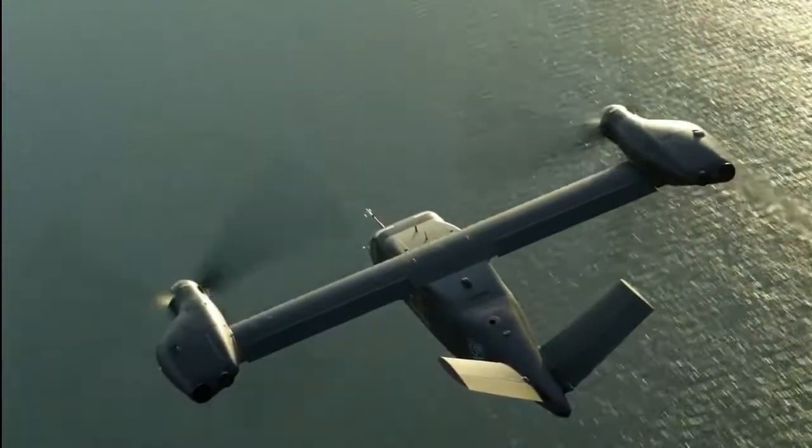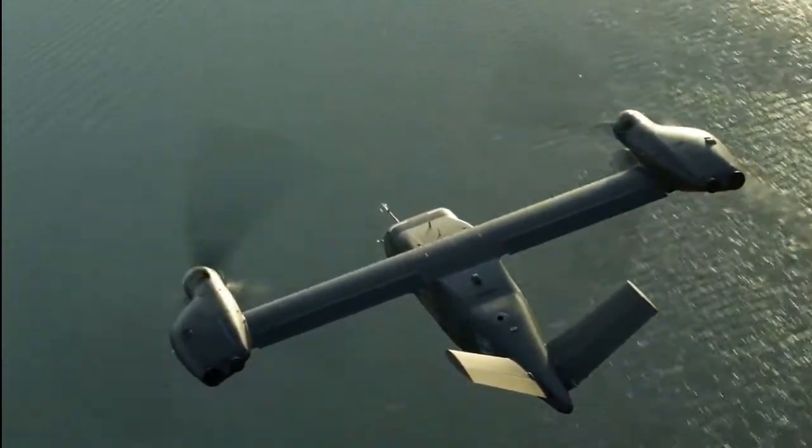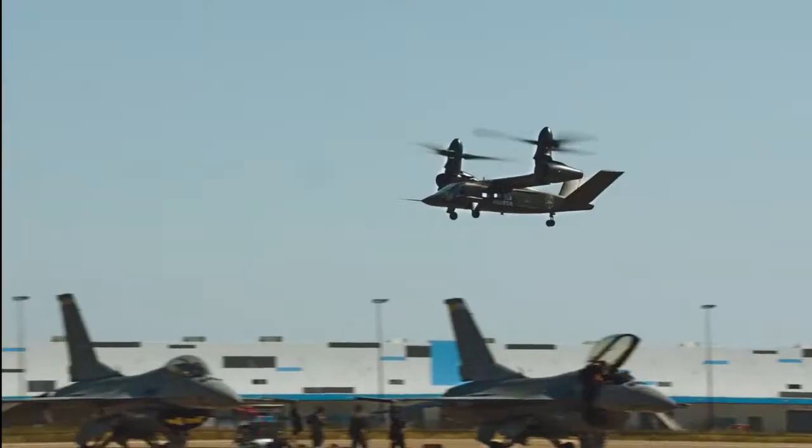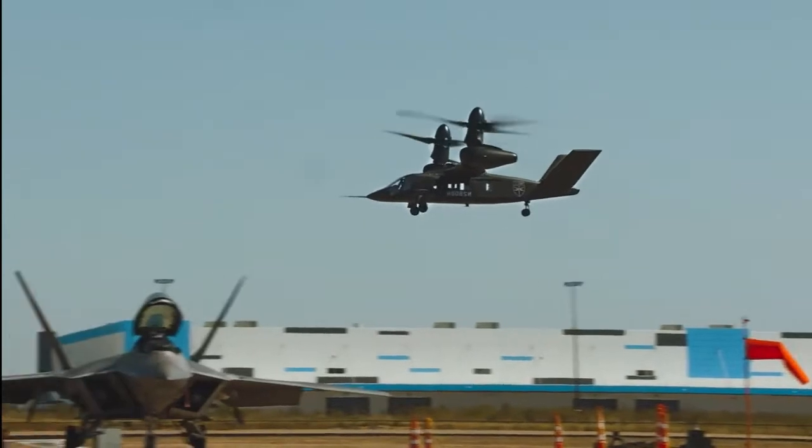Despite being more expensive and historically crash-prone, tiltrotors ideally combine the maneuverability and vertical takeoff and landing abilities of a helicopter with the superior speed, high-altitude performance, and fuel efficiency of a fixed-wing airplane.